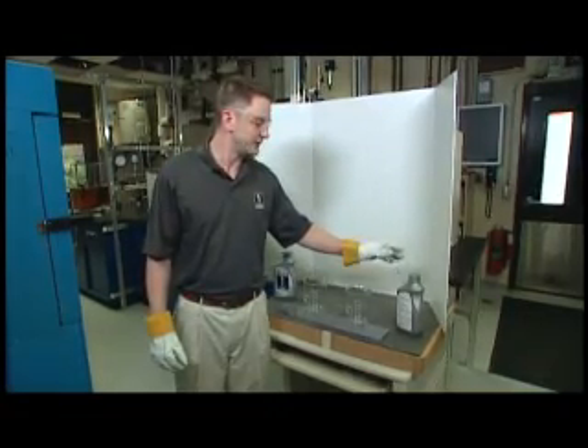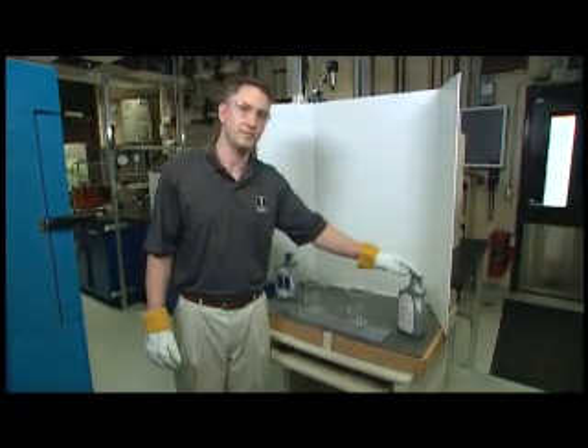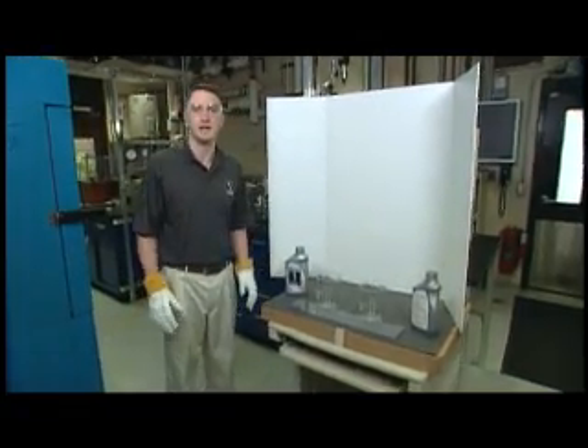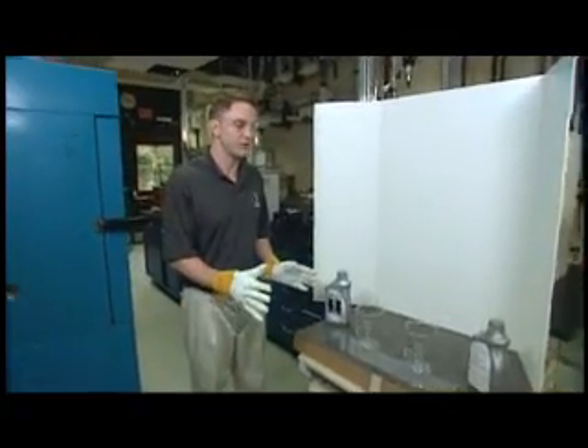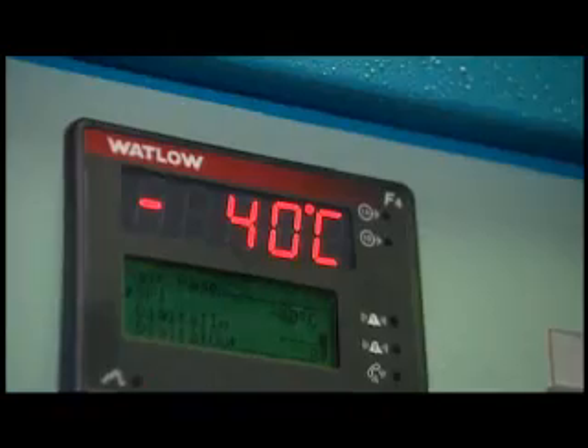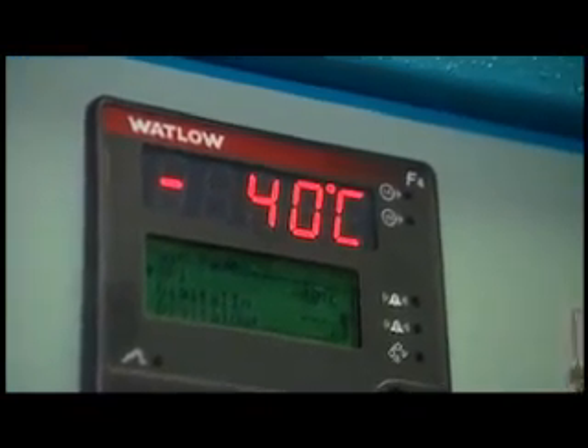Now one thing I want to point out: I took the competitive oil and put it in the same bottle as Mobil One, so that this cold pour demonstration, which I'm about to show, is completely fair. I took both samples and put them in this freezer at minus 40 degrees Celsius, which is also minus 40 degrees Fahrenheit, overnight.